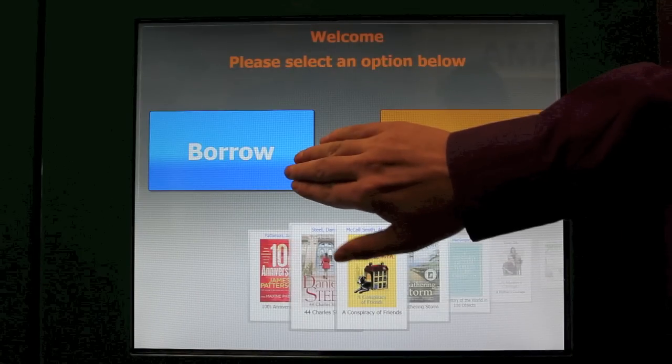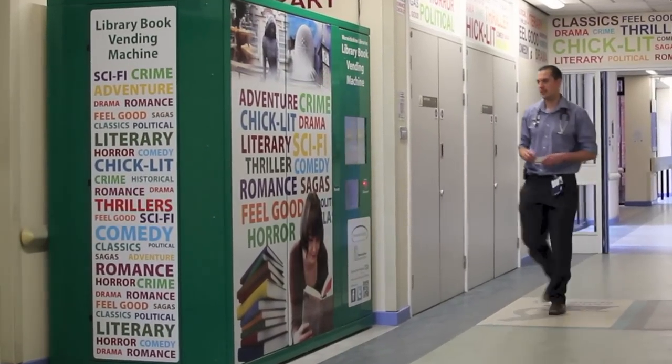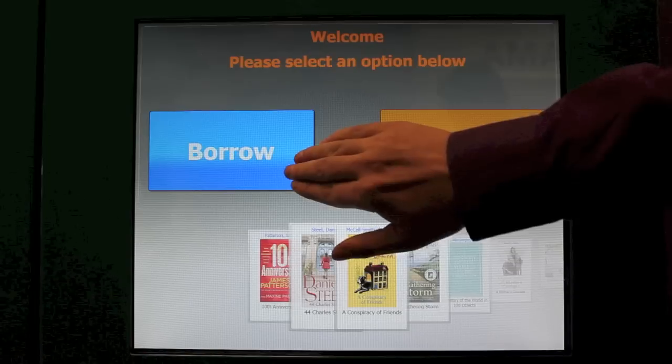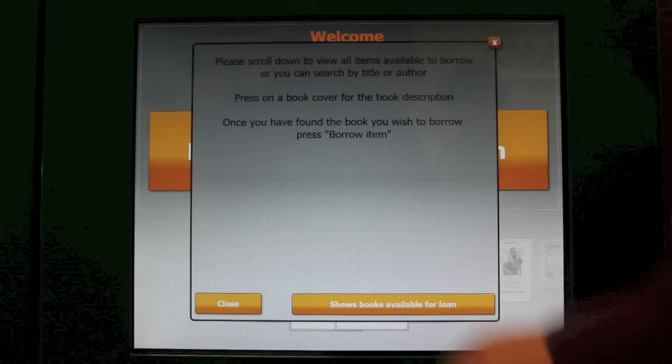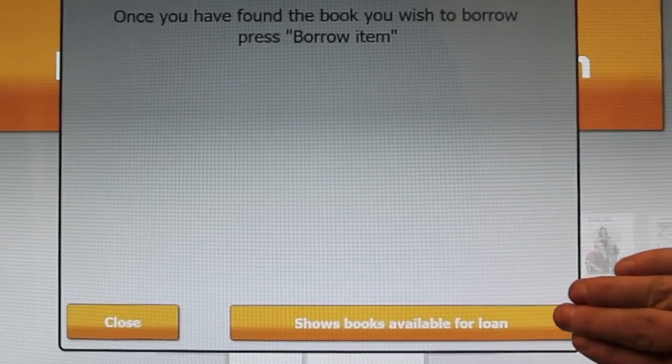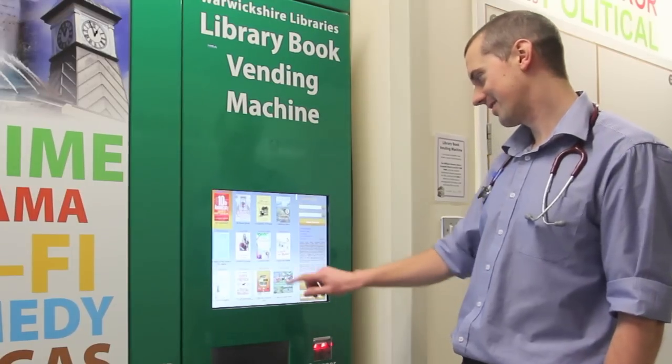You can borrow one book at a time using the touch screen. To borrow an item, simply touch the Borrow button. This takes you to a help screen which explains how to borrow. Once you've read the simple instructions, click on Show books available for loan, and this will display all the books that are available for loan at that time.